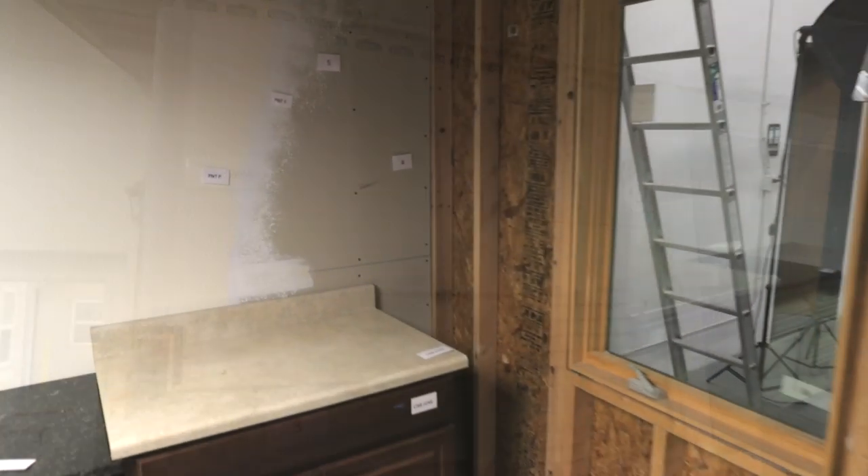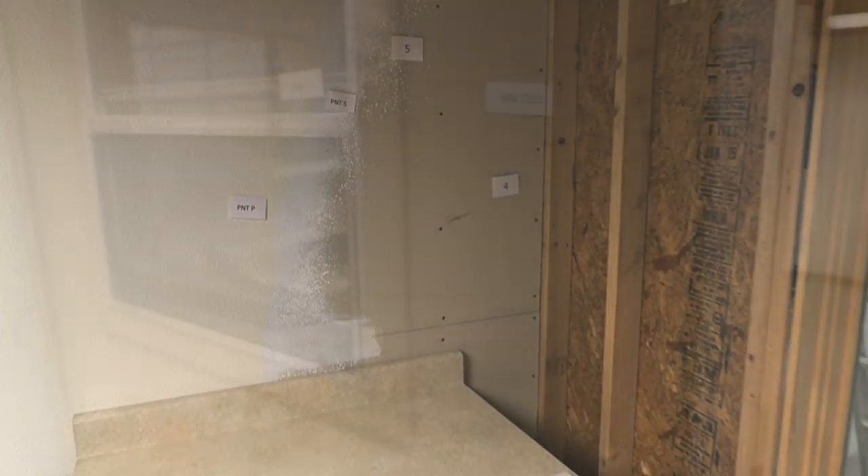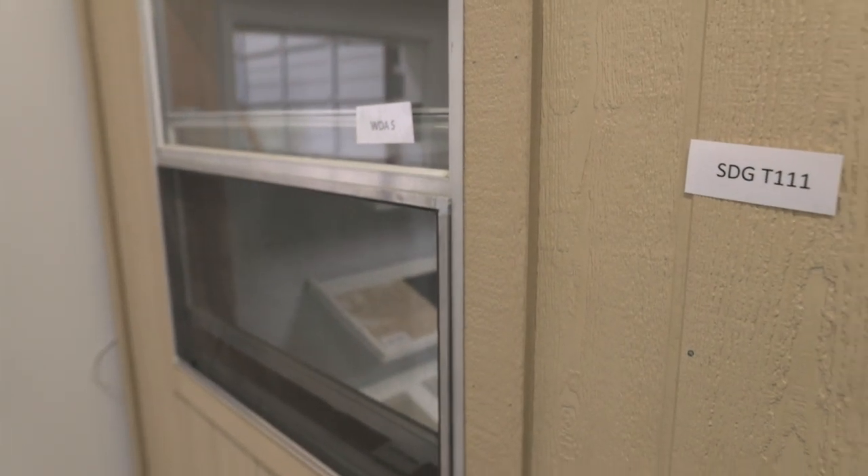We spend a lot of time in Xactimate looking for items, and product ID is going to be essential for that. This mock-up is built using Xactimate code so that it's going to help you be more familiar with that program. The faster you learn Xactimate code, the quicker you can write your estimates, and that's going to allow you to make a little bit more money in the field.